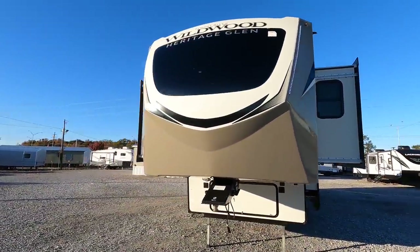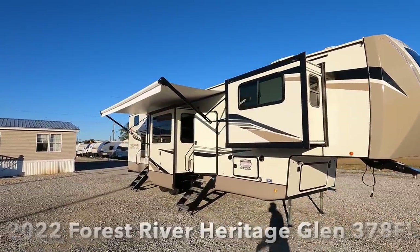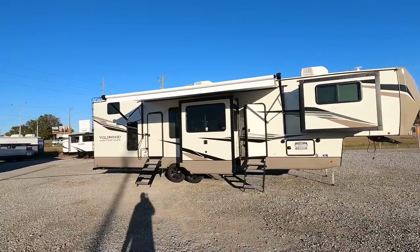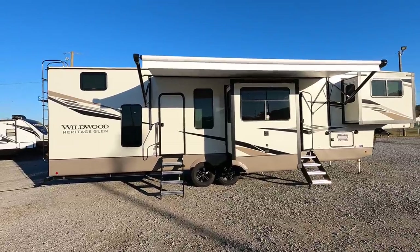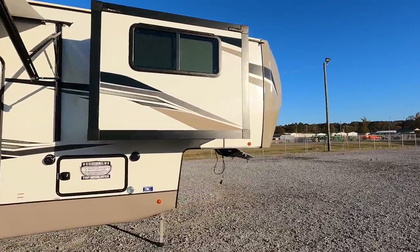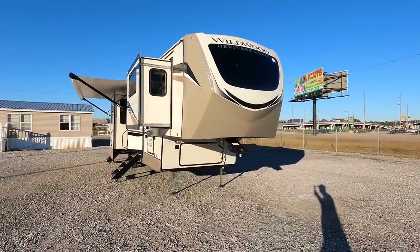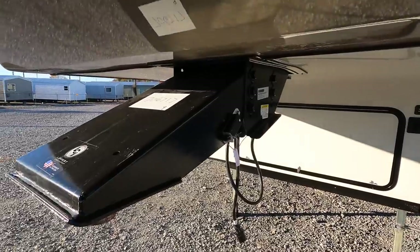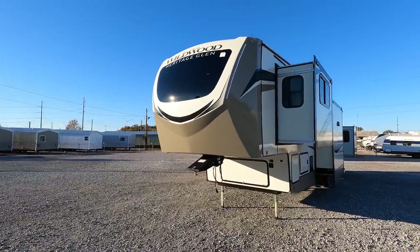Coming in just shy of 44 feet long with five slide-outs, this is the 2022 Forest River Wildwood Heritage Glen model number 378 FL — FL standing for front living, or front living with a loft. Sleeping room for about eight: two sleeper sofas in the front, king-size bed at the back, plus the loft bed. Gross vehicle weight rating on this coach is 14,140 pounds. Dry weight — meaning unloaded vehicle weight — is 12,045 pounds. The hitch weight on this model is 2,140 pounds.